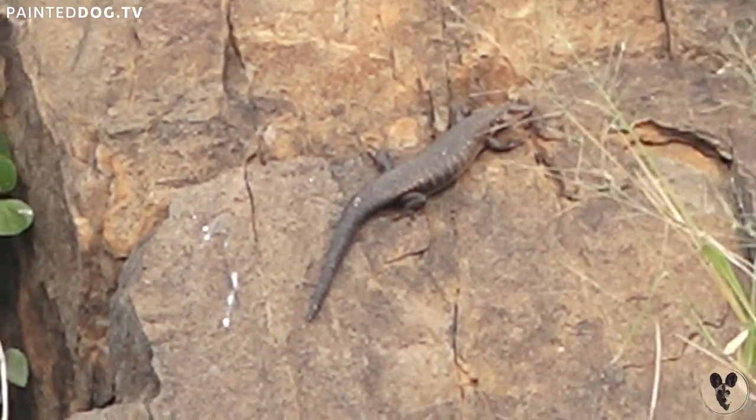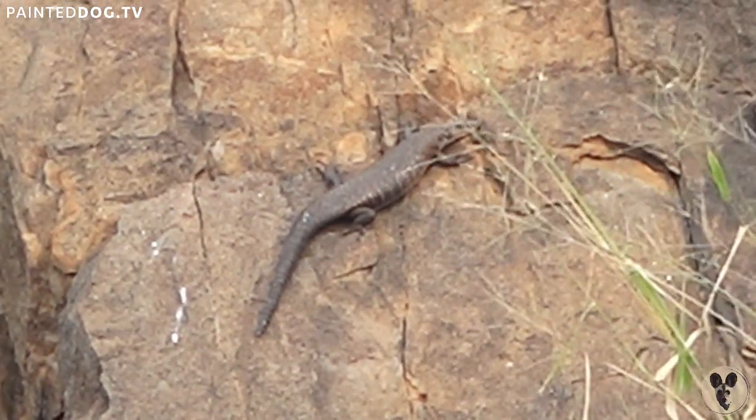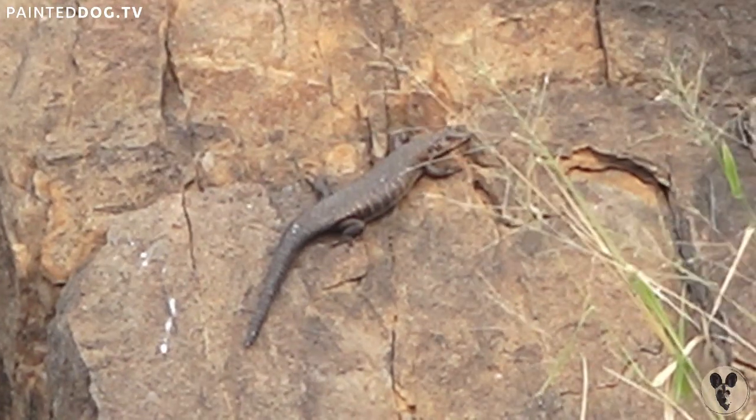Nice and camouflaged. Making sure that they get all the heat that will keep them nice and warm during night time. So we have a male and a female.